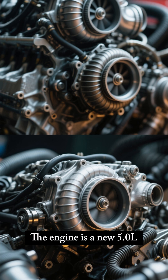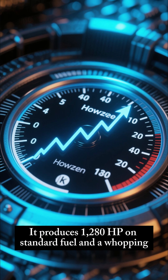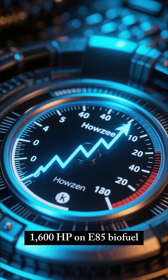The engine is a new 5.0L twin-turbo V8 that's built by Koenigsegg themselves. It produces 1,280 HP on standard fuel and a whopping 1,600 HP on E85 biofuel.